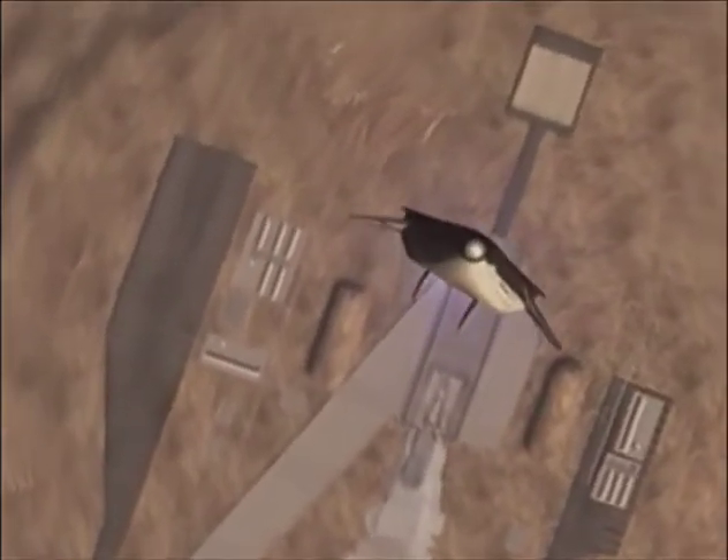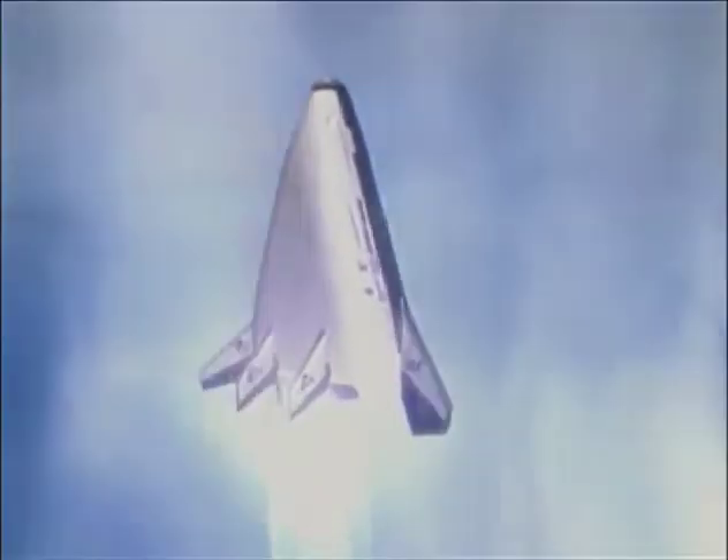Flying the X-33 demonstrator will prove the technologies required to make space transportation more available, by reducing the cost of getting there.